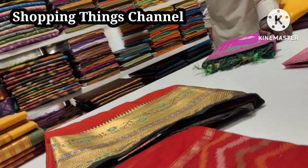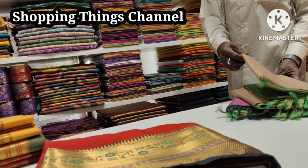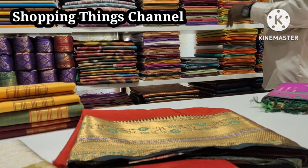The combo price is 3800 rupees for the pair. This is the same combination with Paitani style.